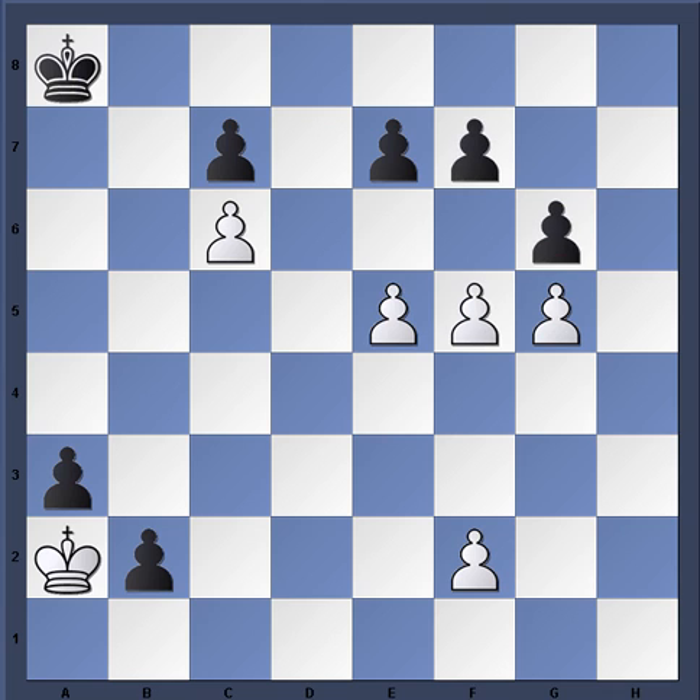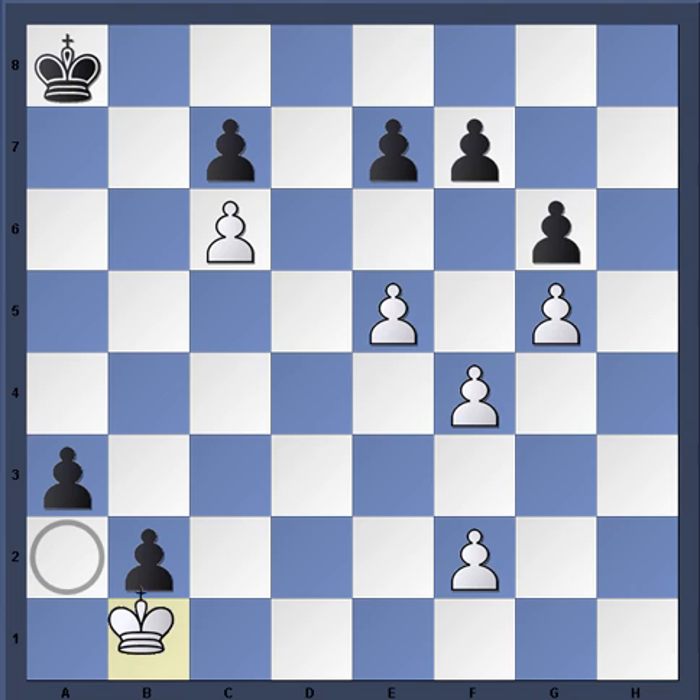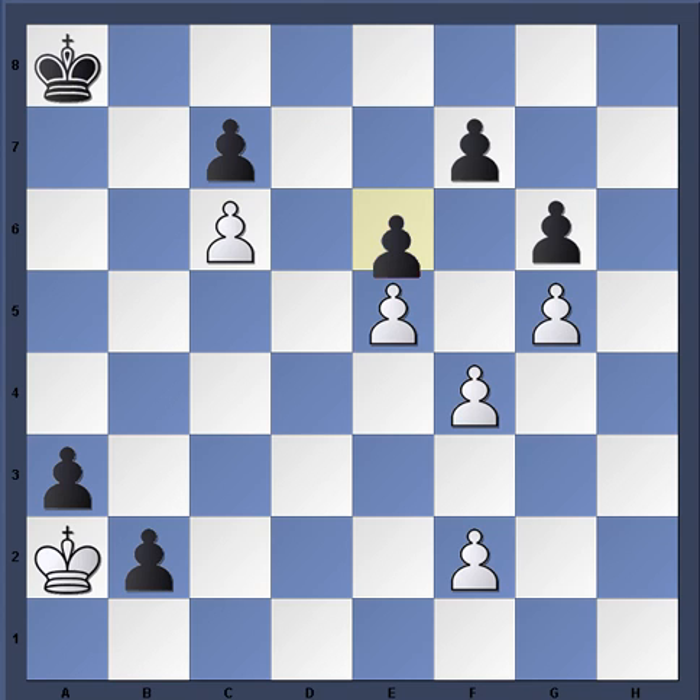When contemplating this position, you know you can't play King b1 because after King b1, e6, you are definitely dead in the water.